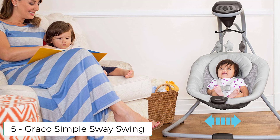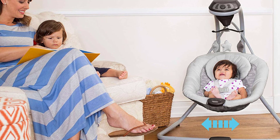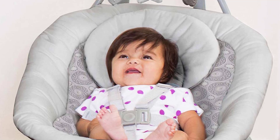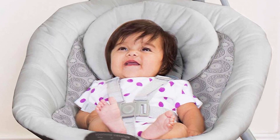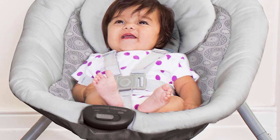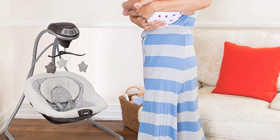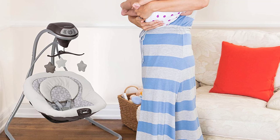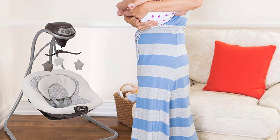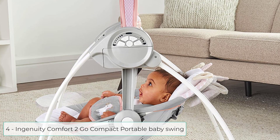At number 5 we have the Graco Simple Sway Swing. Gentle, side-to-side swaying motion soothes and comforts baby. 6 swing speeds allow you to find the right pace for baby. Deep, plush seat and head support keep baby cozy and comfortable. Small frame design fits easily anywhere in your home. Two-speed vibration further comforts your little one. The gentle, side-to-side swaying motion keeps baby relaxed throughout the day. With adjustable settings, the swing can be customized to your baby's preferences.